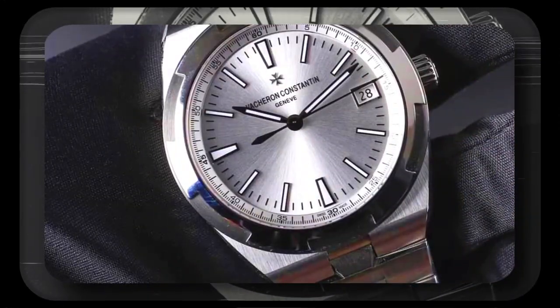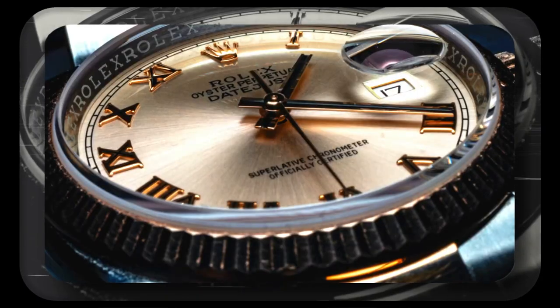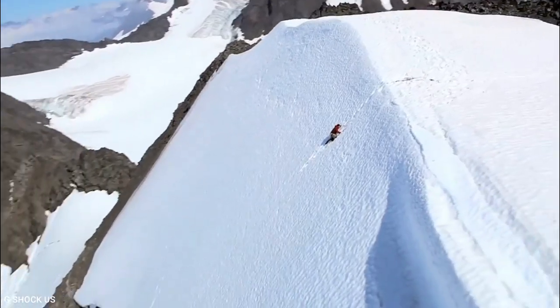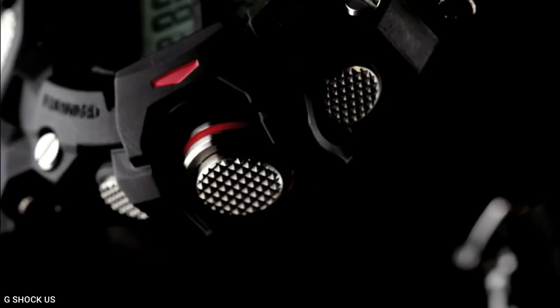Hello luxury watch lovers! In this channel I will cover the background, fundamental design features and things to consider before buying your watch. If you have a luxury watch that you'd like me to cover, let me know in the comments below. In today's video, I will cover what I think are the best military watches to have.